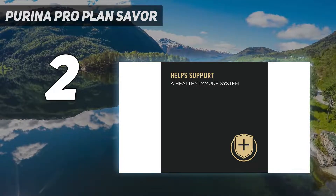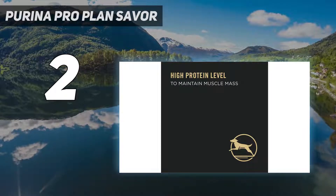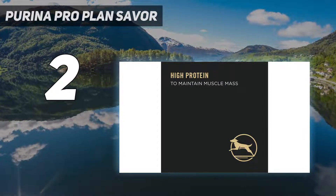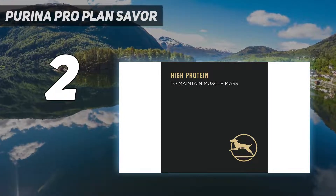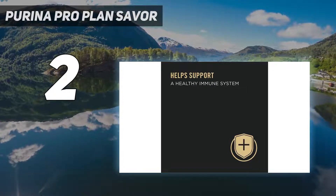Purina Pro Plan High Protein Wet Dog Food comes in 13-ounce cans as a Classic Pâté Entrée variety pack. It is a canned ground dog food loaf made with real chicken or beef, offering a high protein level for maintaining an ideal body condition.